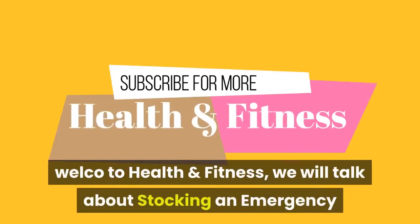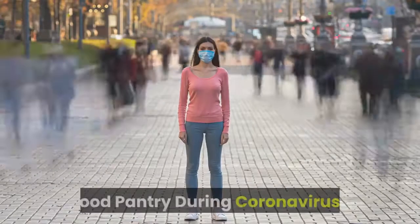Welcome to Health and Fitness. We will talk about stocking an emergency food pantry during coronavirus.